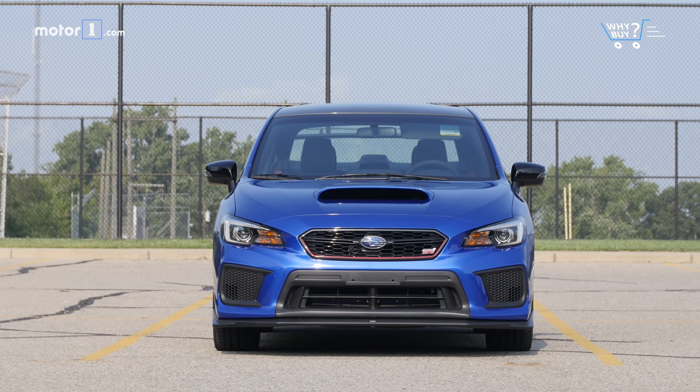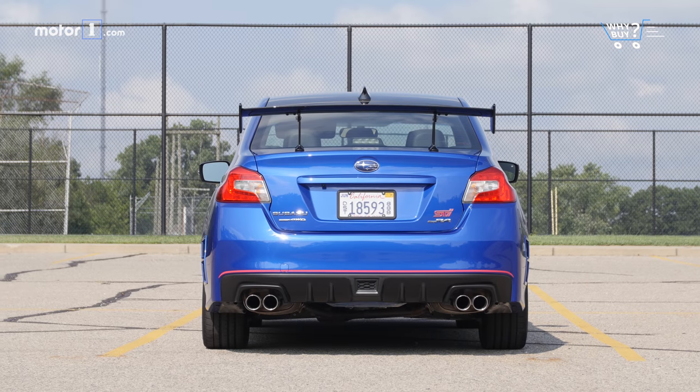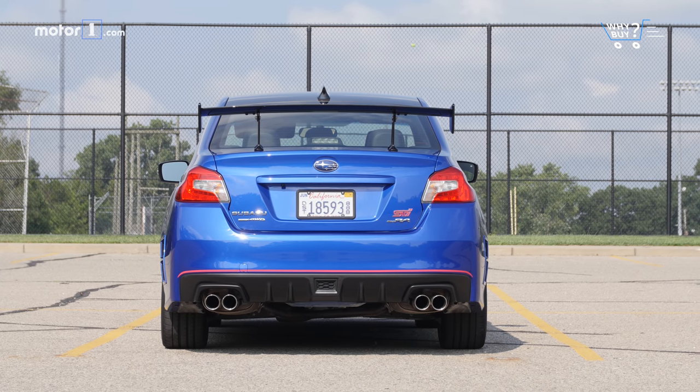How much is it? It's not cheap. Prices start at $48,995, not including an $860 destination charge. On the upside, there are still no options, so that price won't creep any higher. Still, the Type RA costs almost $13,000 more than a plain Jane STI.